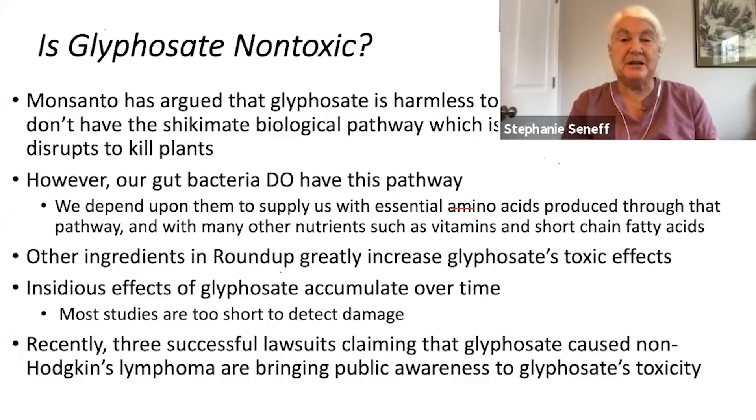Other ingredients in Roundup greatly increase its toxic effects, and it was only tested in isolation in the experiments that led to its approval. Its effects are insidious and slow — it takes a long time to notice that glyphosate is poisoning you, and the studies were designed to be too short to detect damage. Recently there have been three successful lawsuits claiming a relationship between glyphosate and non-Hodgkin's lymphoma, which has greatly increased public awareness of the possibility that glyphosate is not safe for humans.